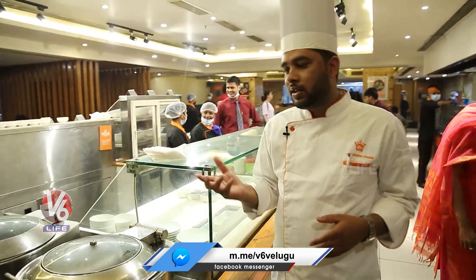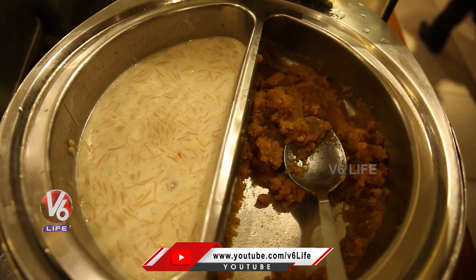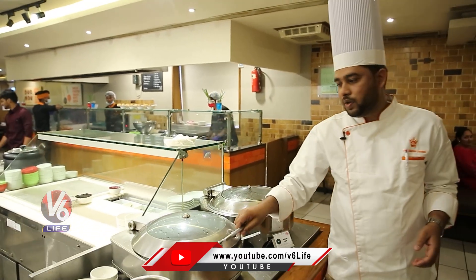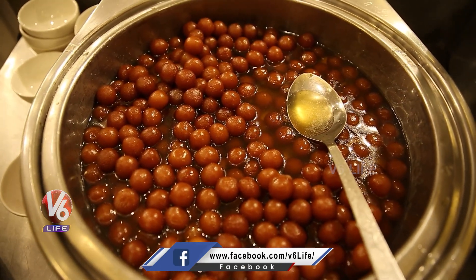And this is the hot dessert section, so I'll show you what we are serving here. This is the gulab jamun, a very famous dish of Barbecue Nation — angori gulab jamun. It's very delicious after the main course.